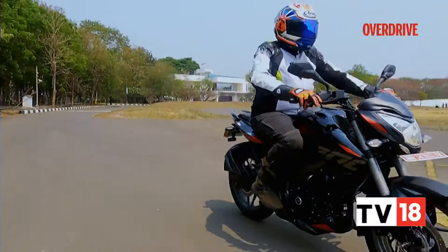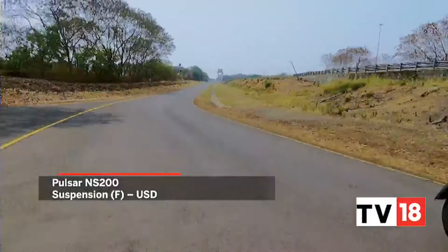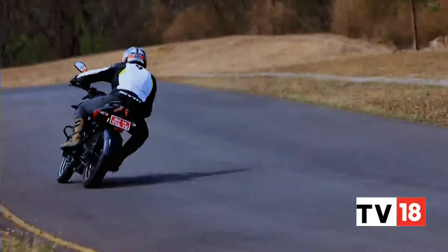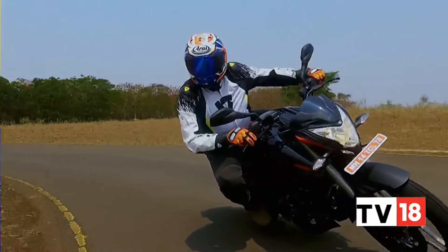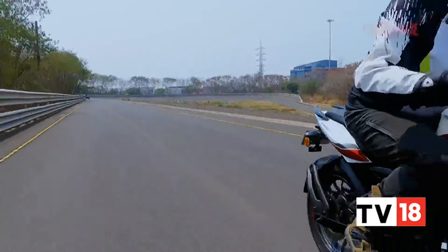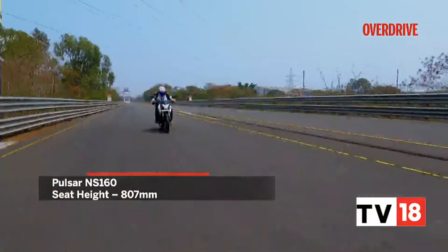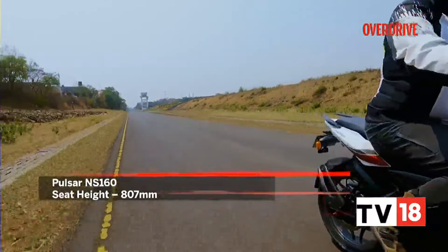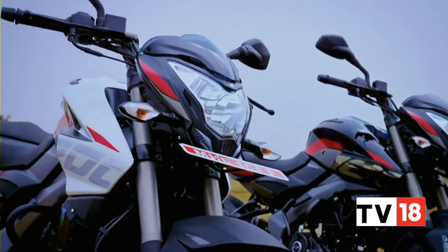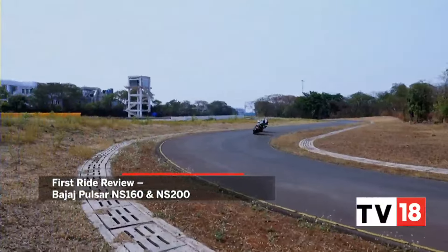While the improvement in power-to-weight ratio may be hard to notice, you are likely to feel the improved front-end stability offered by the new forks. We didn't have complaints about the outgoing NS's handling dynamics, but the new one feels more planted even through mid-corner bumps, like those prevalent on Bajaj's Chakan test track. The lighter wheels make for slightly sharper turn-ins and the new forks complement that, though going hot into a corner can make the front feel skittish. The rear suspension could also have done with a slightly stiffer setup. The improvement in handling is a lot more noticeable on the NS160, and its motor feels peppier than the 200 for initial low-end power delivery. Both engines are peaky and love to be ridden at the limit, and the new handling package complements that approach.